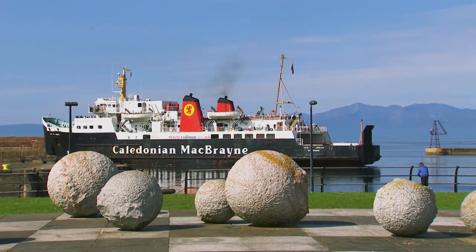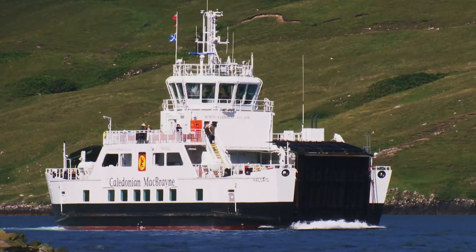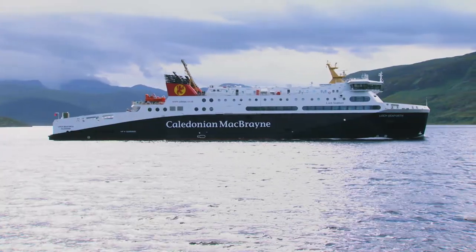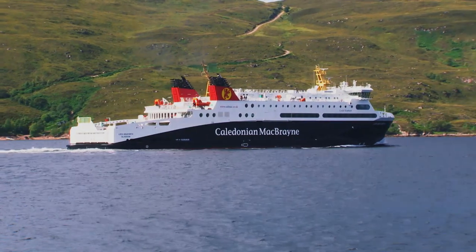With a 32-strong fleet serving 27 destinations, different ferries come equipped with different facilities to suit the length of the journey. You can find out in advance of your journey what's available on your route by visiting calmac.co.uk/fleet.